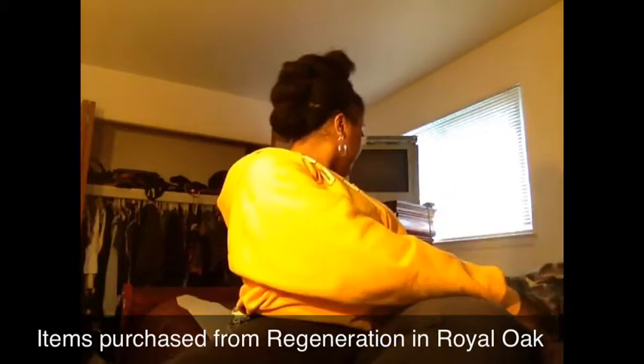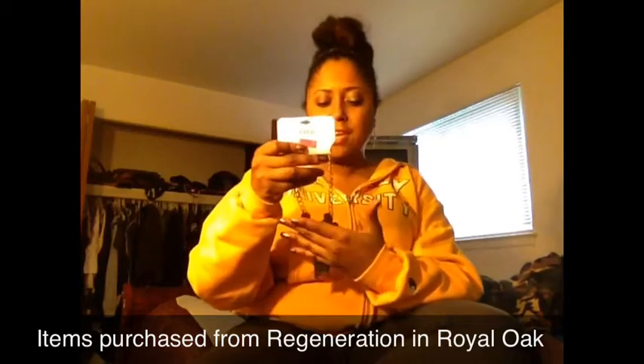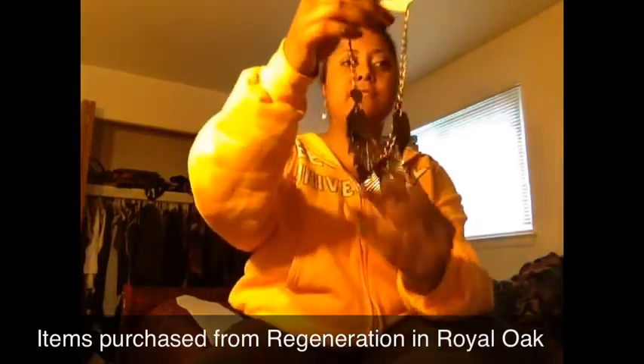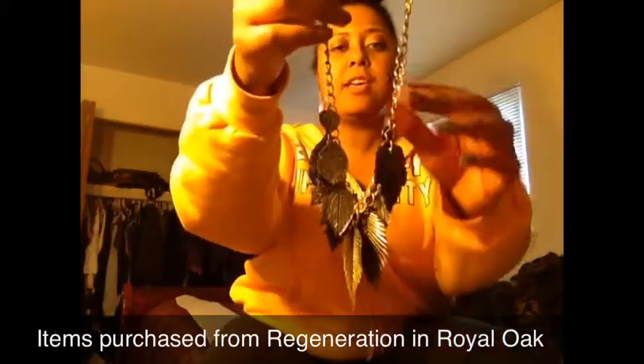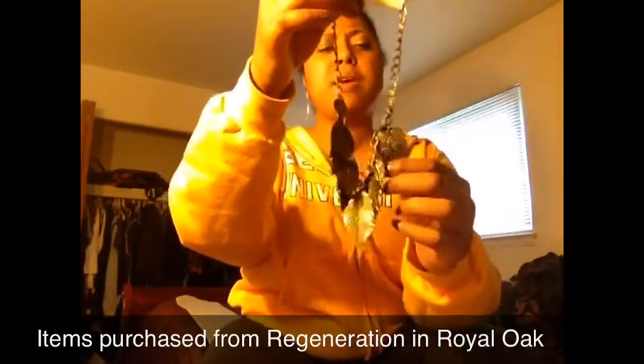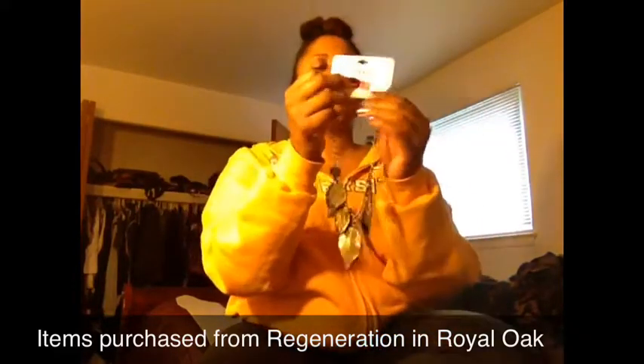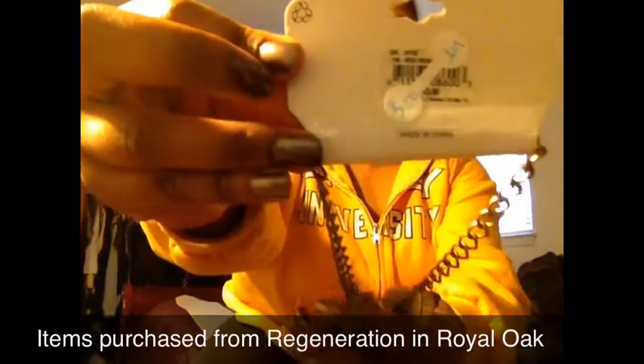Also from Regeneration, last but not least, they had this cute little leaf necklace that was actually on one of the mannequins, so I had to grab it. The mannequin can't use it so I took it from the mannequin, and this was on sale for $3.50.